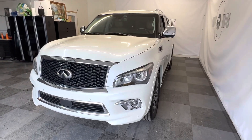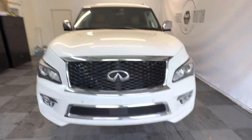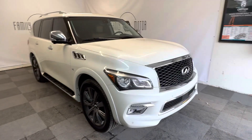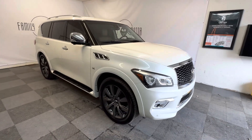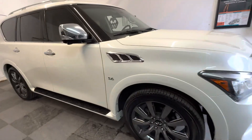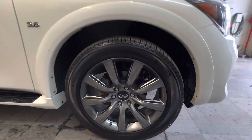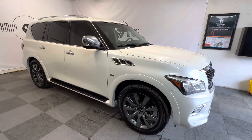All right folks, here we have a 2017 Infiniti QX80. It's got around 53,000-54,000 miles — I'll show you the odometer here in a minute. It has the 5.6-liter V8 engine. It's been owned and driven in California its whole life. It has ginormous 22-inch wheels that are gorgeous and really complement the vehicle well.